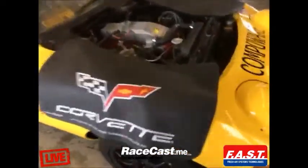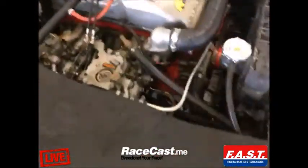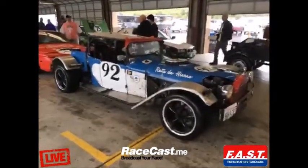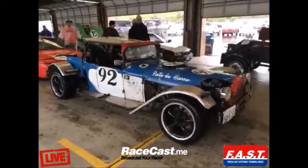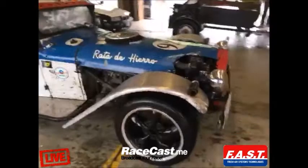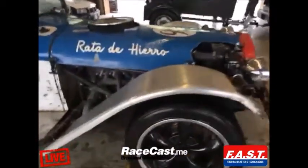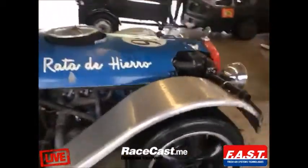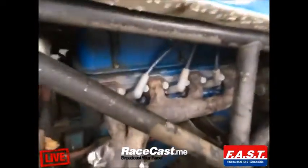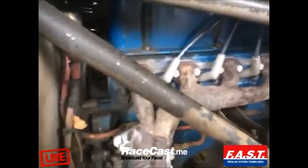This is the Model T GT. Mike Musto drove it on Big Muscle — I think that was the show. It's got rental drivers; he rents it out. That's a Ford 302 and a T5 transmission.